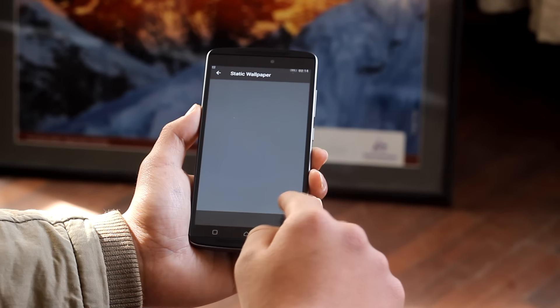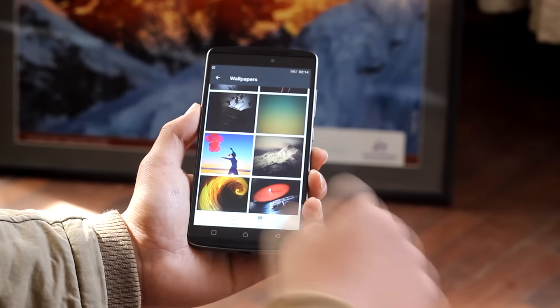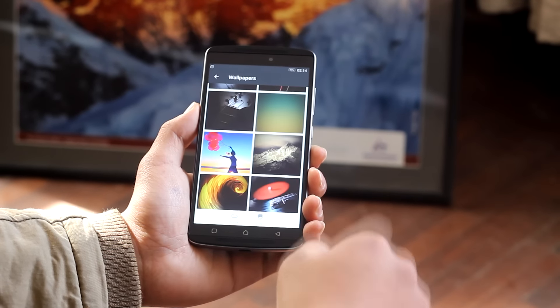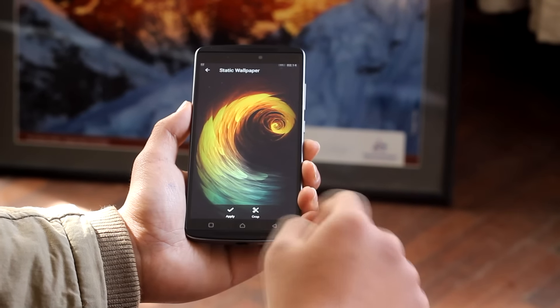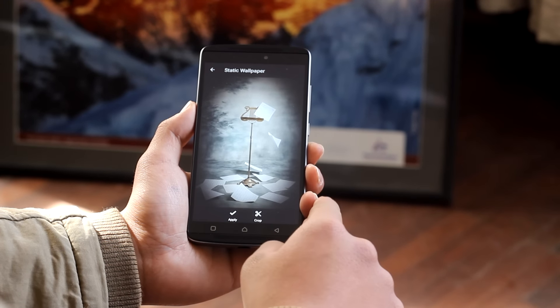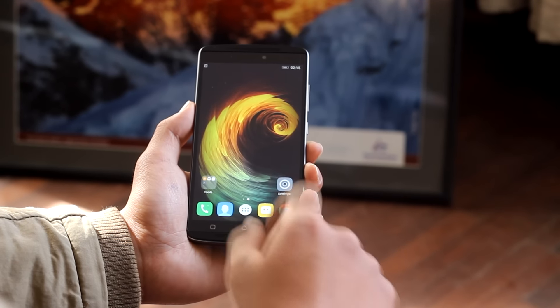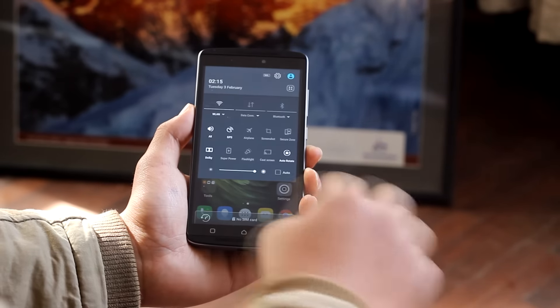Apart from being a full HD display, the K4 Note provides good contrast and good brightness. The display is easily visible outdoors and the viewing angles are good. It comes with Gorilla Glass 3 protection and is scratch resistant. Since the phone is mid-range, having a 1080p screen sounds good for the price.